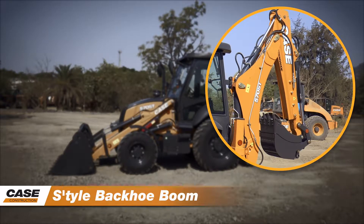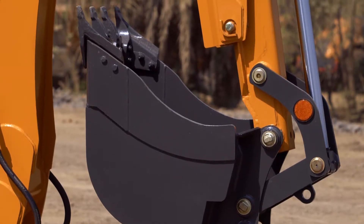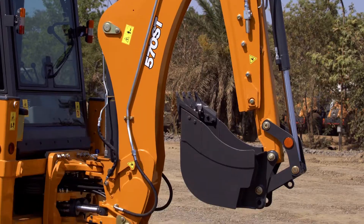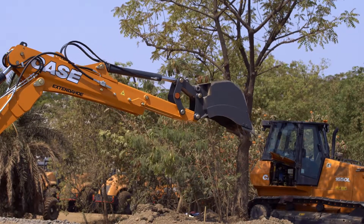Inline cylinders grant higher visibility, higher hinge pin height and benchmarked best-in-class lifting forces. The patented Case extender hoe allows increasing overall backhoe digging depth.